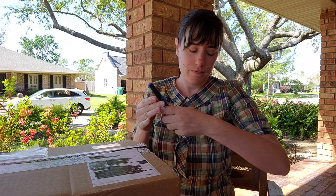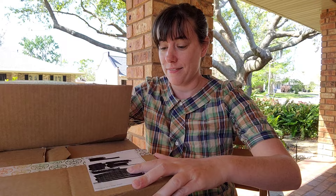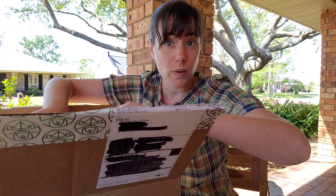I do appreciate the little handwritten note, and I mean that sincerely. It's just nice that there's a personal touch, nice that my purchase meant something to somebody, you know.